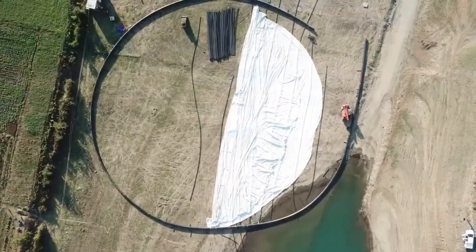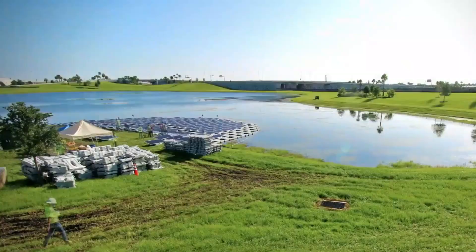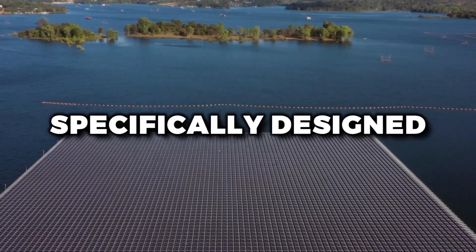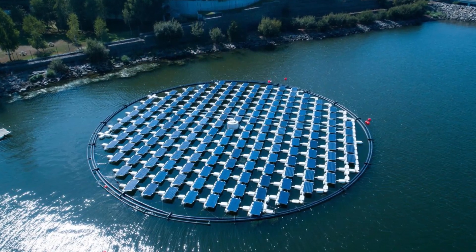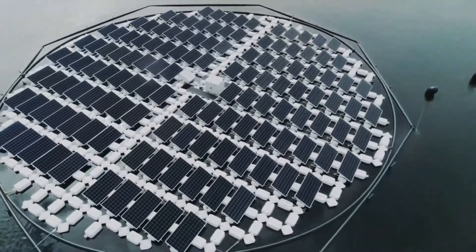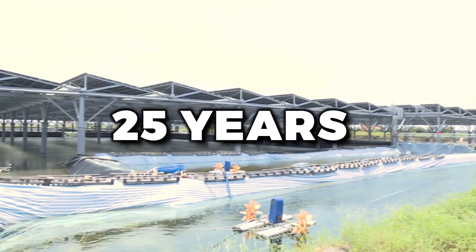So if you thought choosing a spot for your beach umbrella was tough, just wait until you see the considerations for anchoring a floating solar system. Once the floats and anchoring systems are in place, it's time to install the solar panels themselves. These panels are specifically designed to withstand the challenges of water-based environments, like UV radiation, high humidity, and the occasional passing fish. Floating solar systems can be incredibly durable and long-lasting, with some installations expected to last up to 25 years or more.